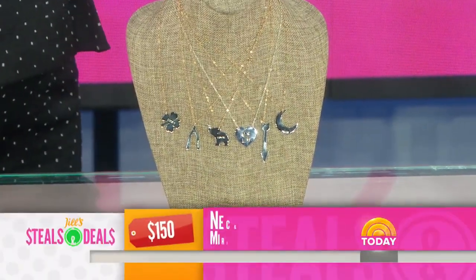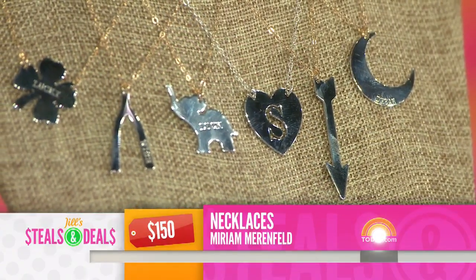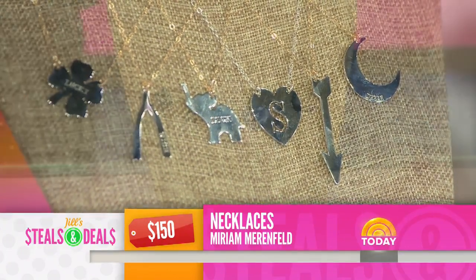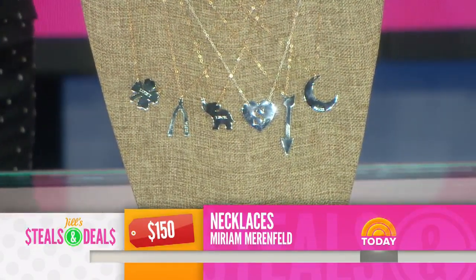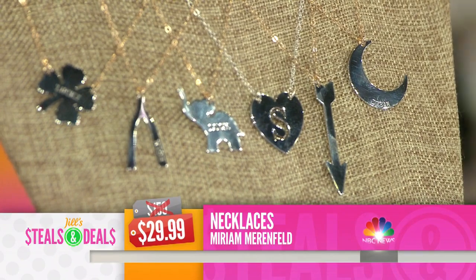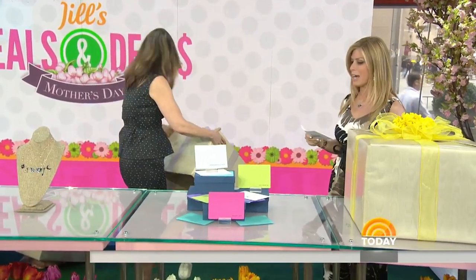I'm wearing my initial now. You could do a V and a C on your neck, or your own initial. You can also choose from different options: good luck, the clover, 'I love you to the moon and back.' These are the Miriam Marenfeld necklaces — six options available at today.com. Celebrity fans include Brooke Shields, Carrie Underwood, and Jordin Sparks. Retail is $150; the deal is $29.99 — 80% off. You and I like to layer, and at that price you can take a few and make a look.